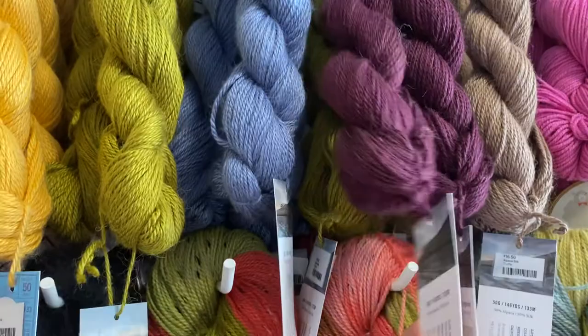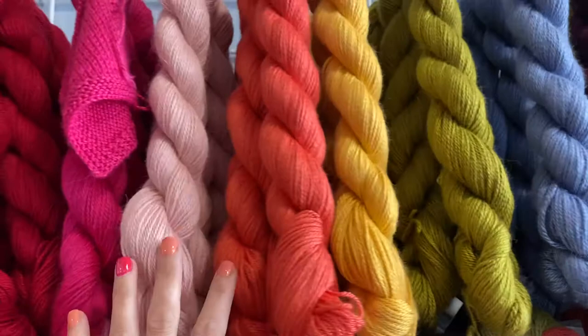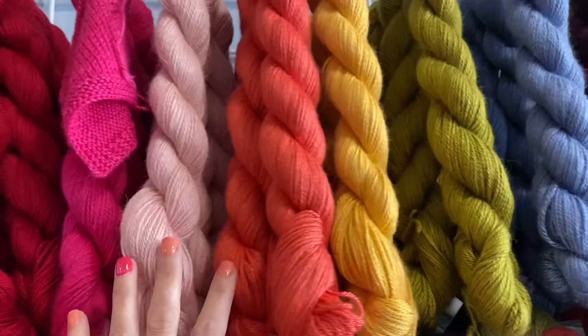So you can see this rich purple color, we have some blues, greens, nice warm tones too. Again, you can find Alpaca Silk by Blue Sky Fibers available in-store or online at SeasideYarnandFiber.com.